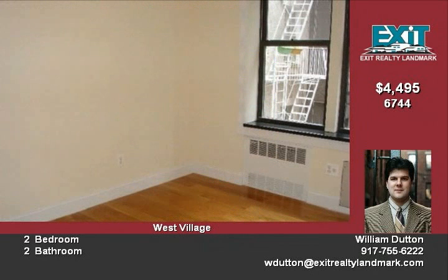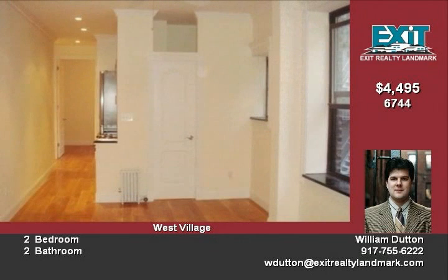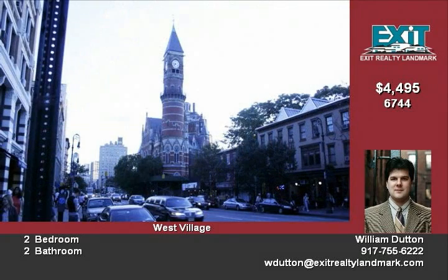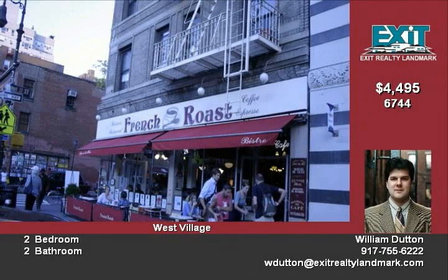Just blocks to your north is the red-hot Meatpacking District with its art galleries, restaurants, and nightclubs. Just a short walk south you'll find yourself in Soho and Little Italy, world famous for designer shopping, fashionable restaurants, and great cafes.